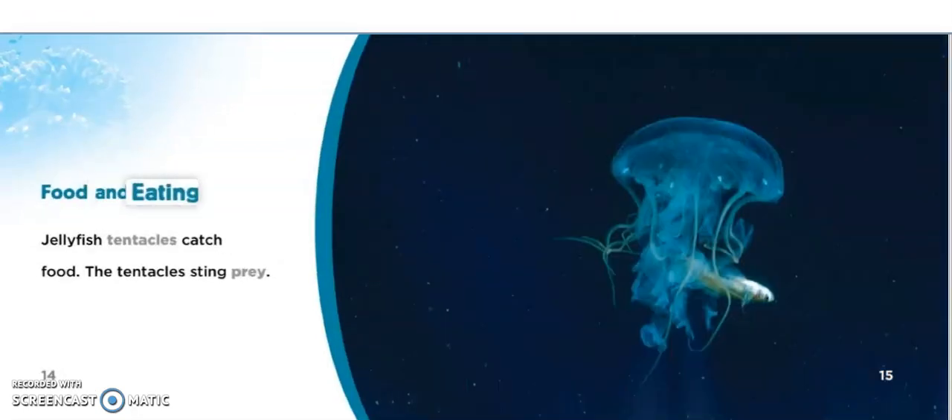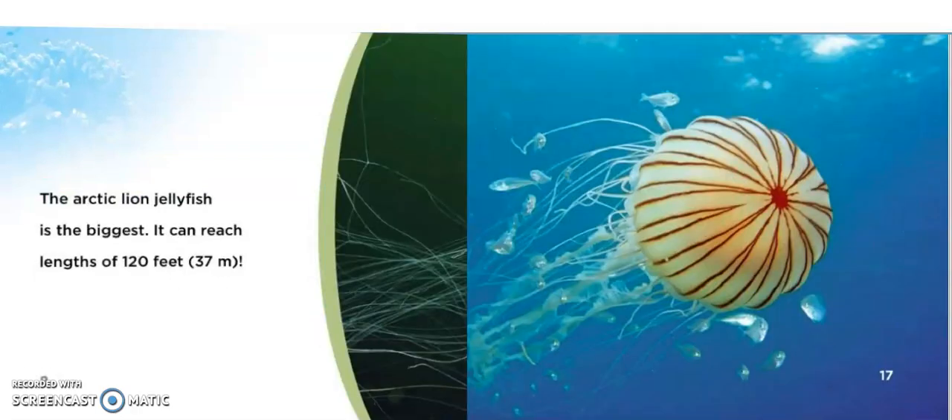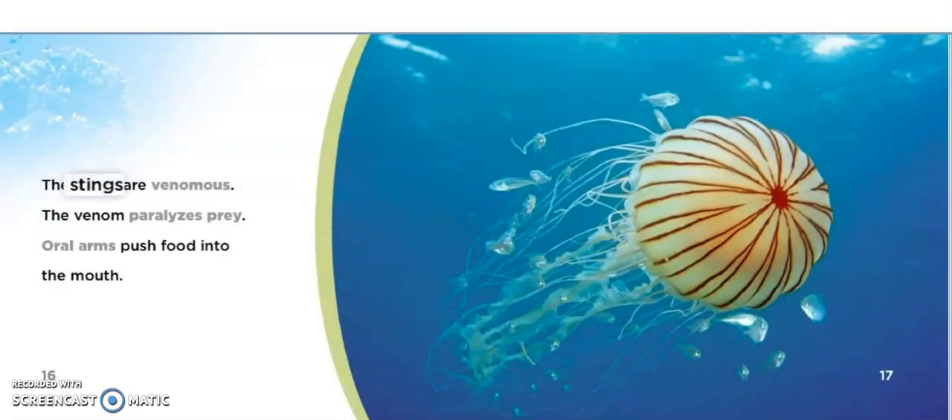Food and eating. Jellyfish tentacles catch food. The tentacles sting prey. The stings are venomous. The venom paralyzes prey. Oral arms push food into the mouth.